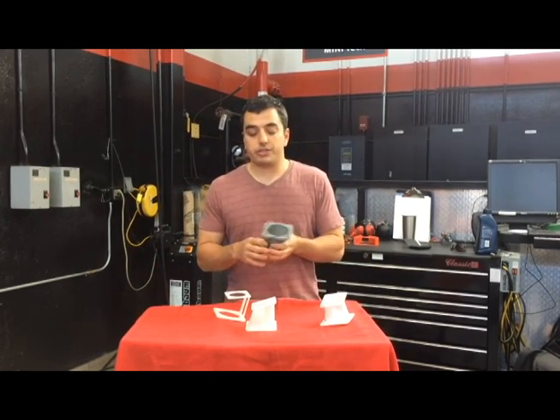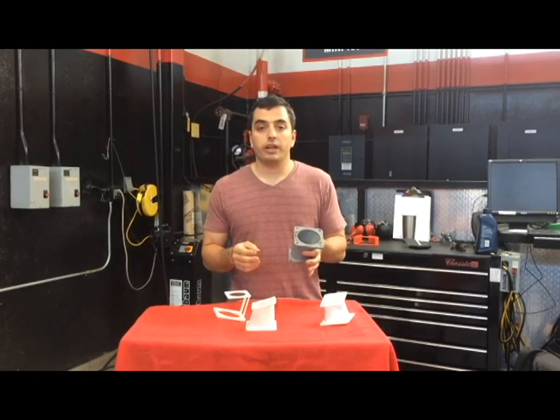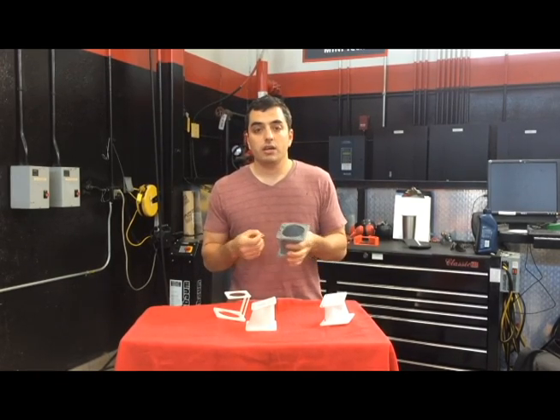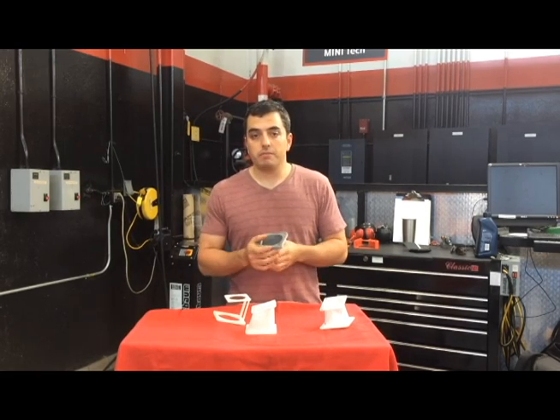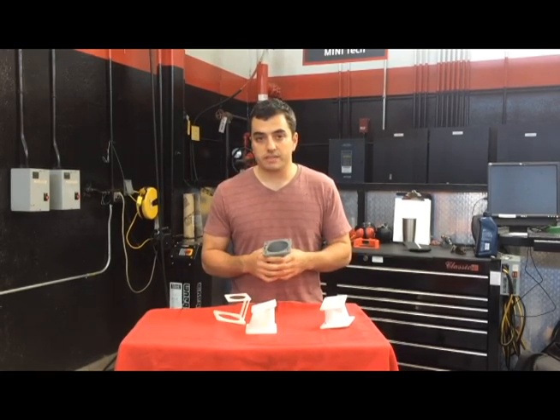I just wanted to talk about where this is going and why it's exciting. If you get a chance, take a look at it, and if you have any questions hit me up and we'll go from there. Appreciate it, thanks guys.